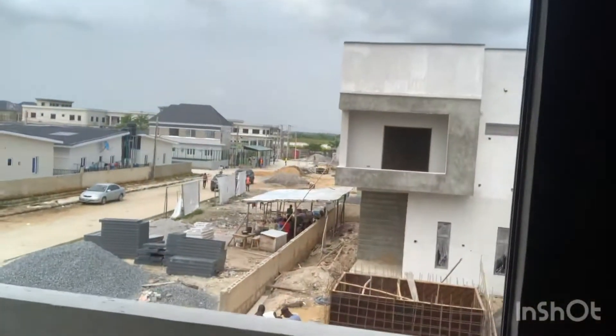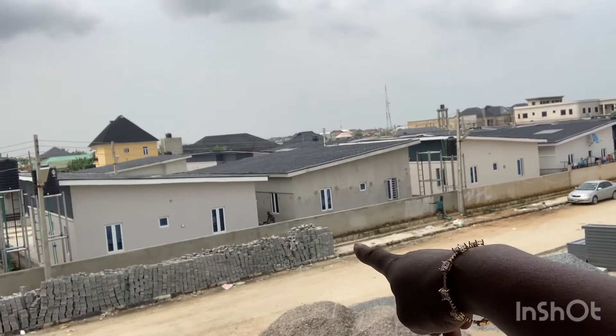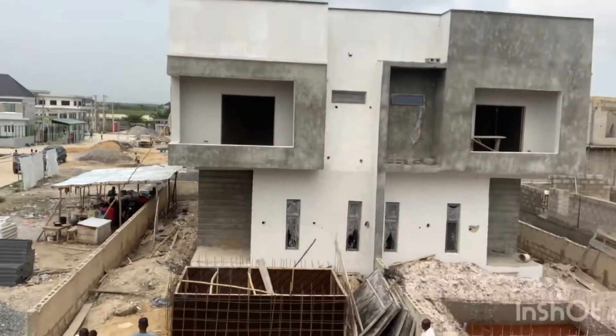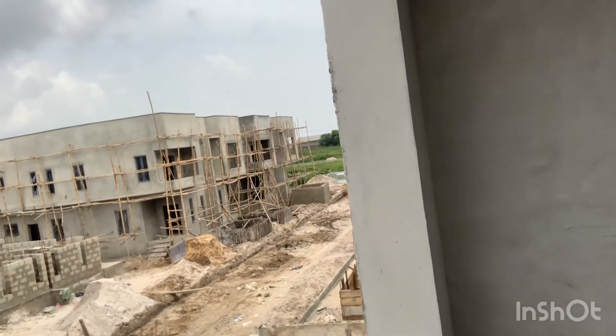I almost injured myself — that is the stress I go through bringing details to you guys. This is the master's bedroom, and you have a viewing space to view the entire estate. You can see Vantage 1 — the bungalow section — and Vantage 2, the terrace section. We have very few limited terraces here.